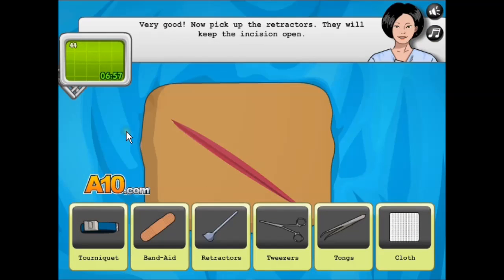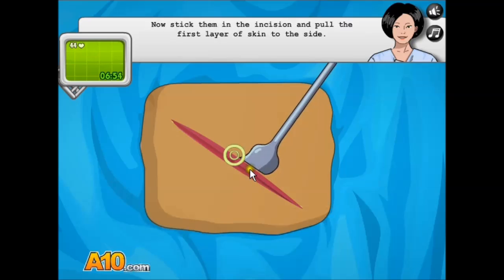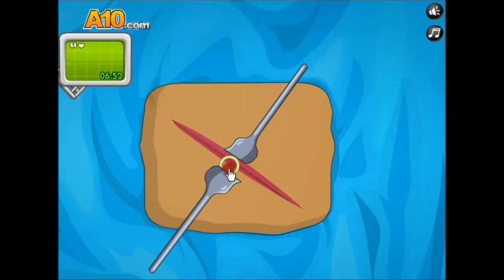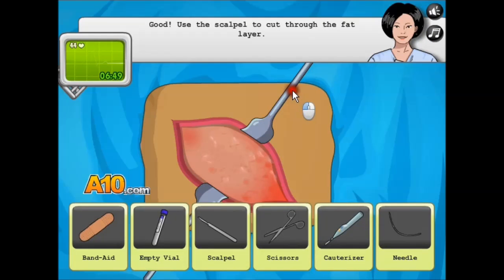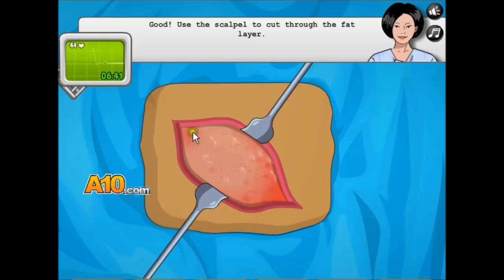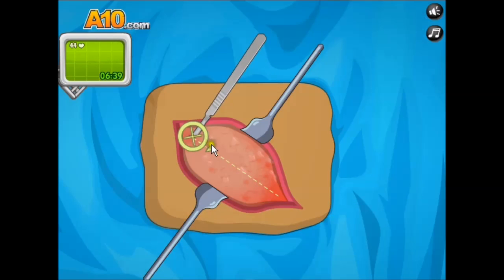Oh crap, I have a timer? Get the retractors. I don't know what that's supposed to do. EW! What the — ew. Cut through the fat with the scalpel? Ah, this is kind of gross.